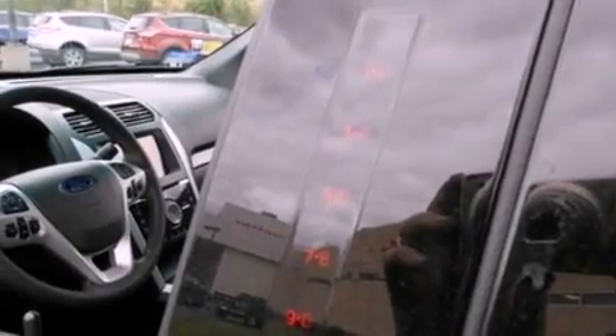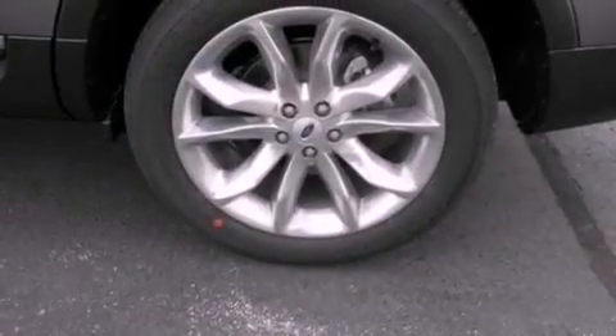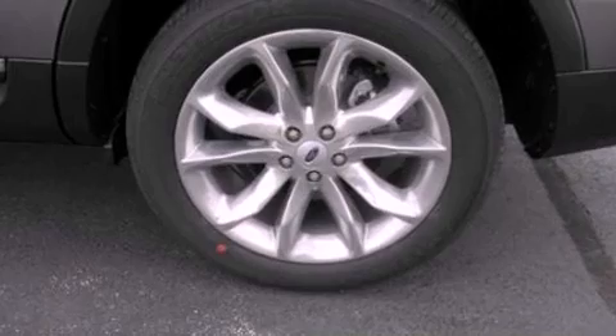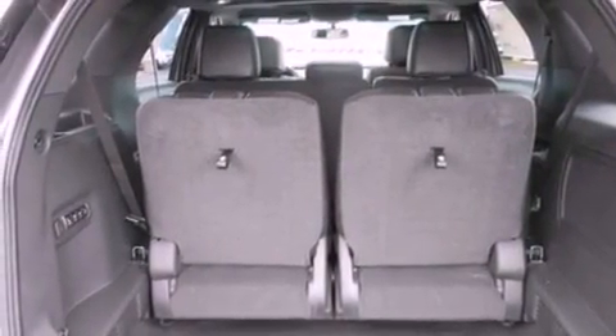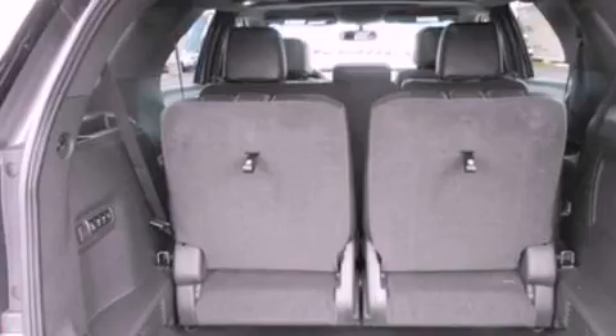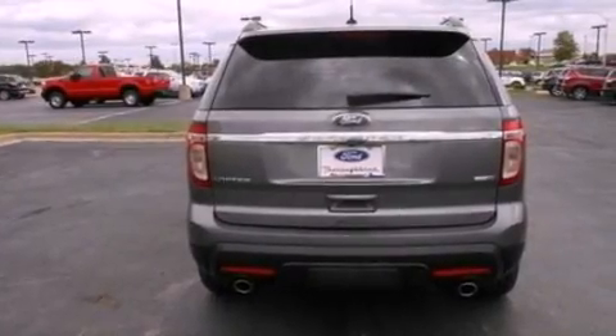The following features are also included: memory settings for the seat's positions, so you can recall your favorite alignment with the push of one button, air conditioning, cruise control, leather seats, a rear spoiler, a security system, front fog lights, an anti-lock braking system, an auto-dimming rearview mirror, and roof rails.